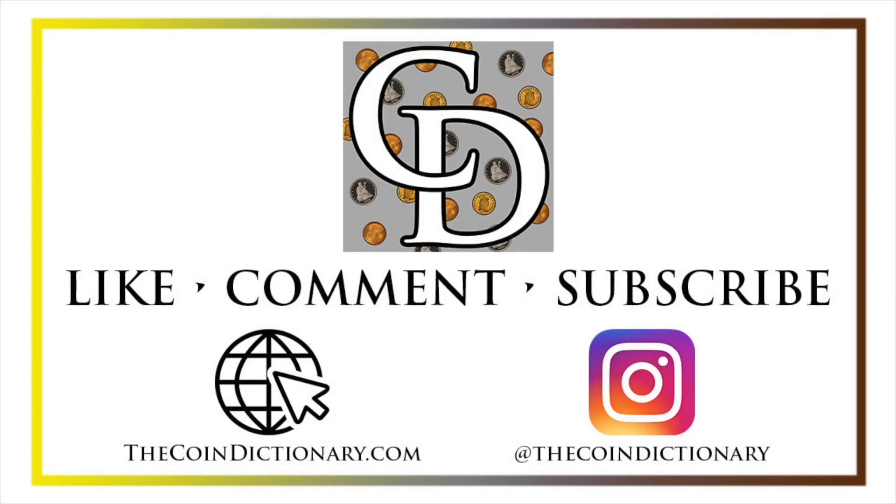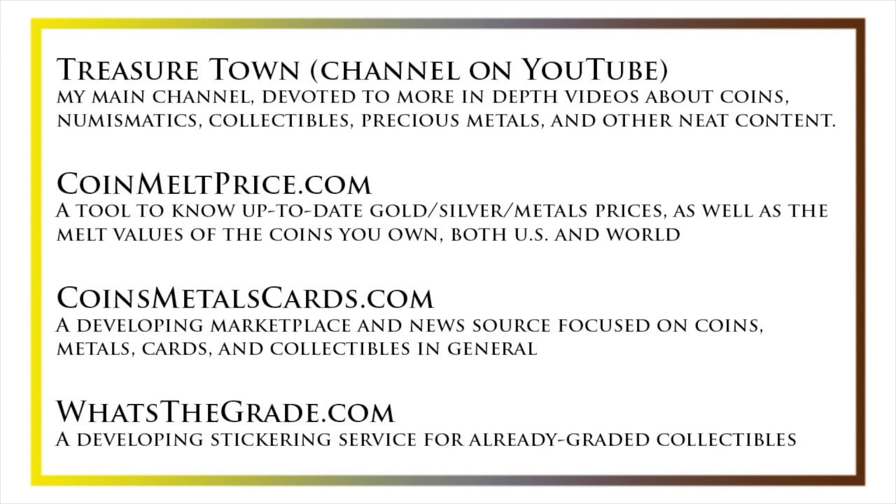I'll see you soon. Thanks for watching the video. My name's Christian, and I own The Coin Dictionary. I'd also encourage you to visit us at our website, thecoindictionary.com, and on Instagram at thecoindictionary. I'd also like to draw your attention to some other helpful coin resources, such as my other YouTube channel, Treasure Town, which does more in-depth videos about coins and collectibles, as well as coinmeltprice.com, which shows up-to-date precious metals pricing and the melt values of the coins that you own, coinsmetalscards.com, which will be both a marketplace and a news source for coins, metals, and cards, as well as whatsthegrade.com, which will develop into a stickering service for already-graded collectibles. Have a great day, and I hope to see you on some of our other videos.